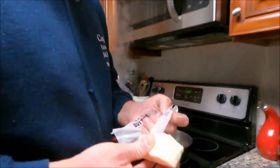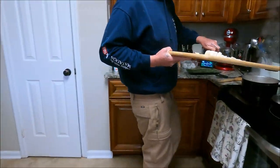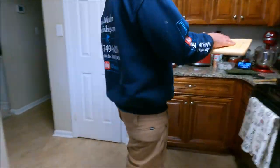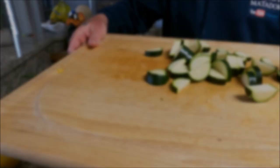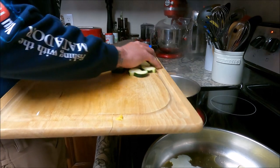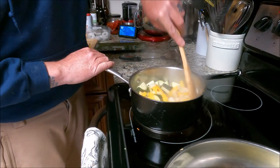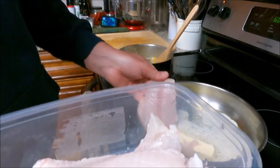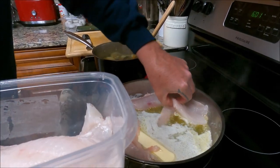Today we're going to be pan frying in good old butter. One white onion chopped, one bell pepper chopped, one zucchini squash chopped. We had two tautog so we have four fillets.